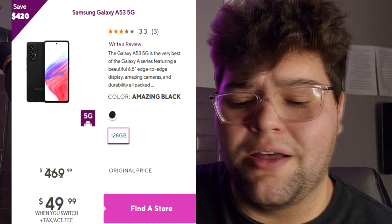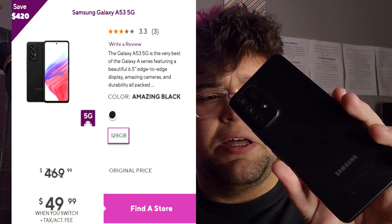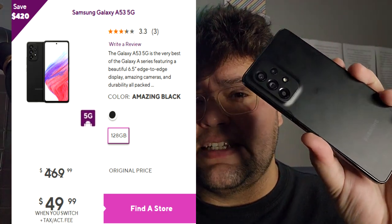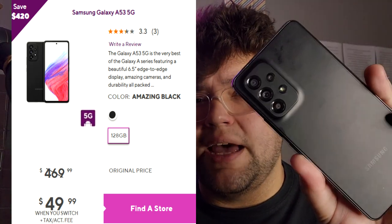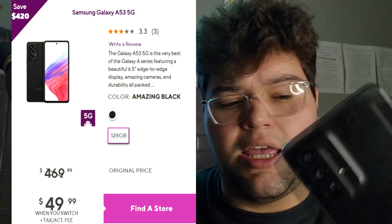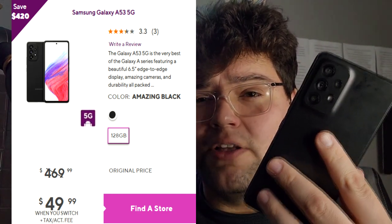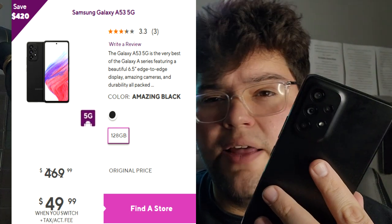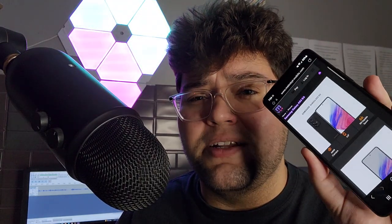I feel like this device is going to be the number one mid-ranger this year — most sold phones in general. This device has 6 gigabytes of RAM, the Exynos 1280 processor, a really good camera with decent stabilization for 60fps and 4K filming, a 5000mAh battery that'll last you all day and then some. No headphone jack, but really good speakers, NFC, Super AMOLED display, and a 120Hz refresh rate.